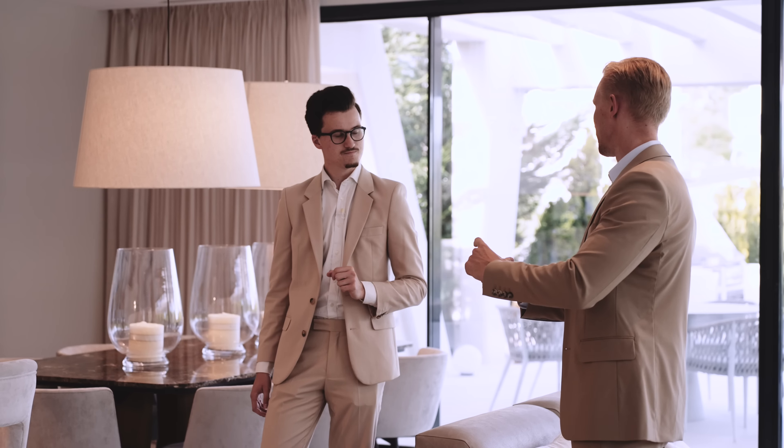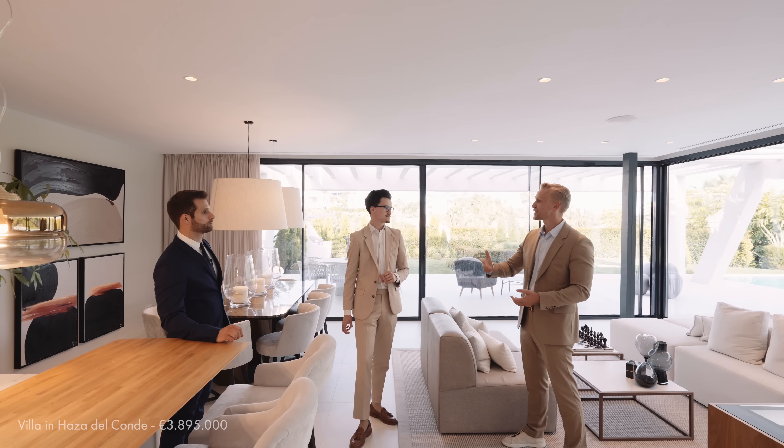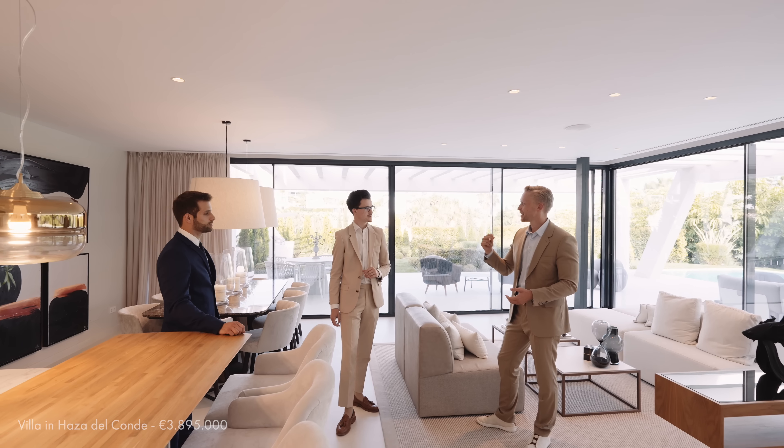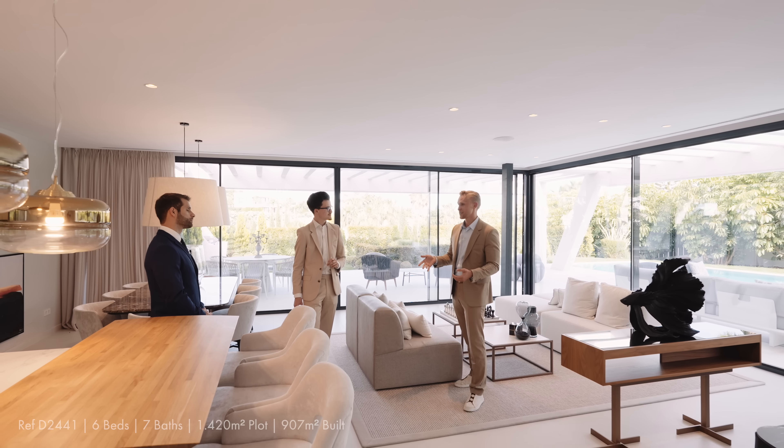Today we're going to start from step number one: the showing of the property. Take it easy, no pressure. We'll go through it and I'll underline my view of the house, of every room, and you will show me how you would show it and underline what you think is most important.